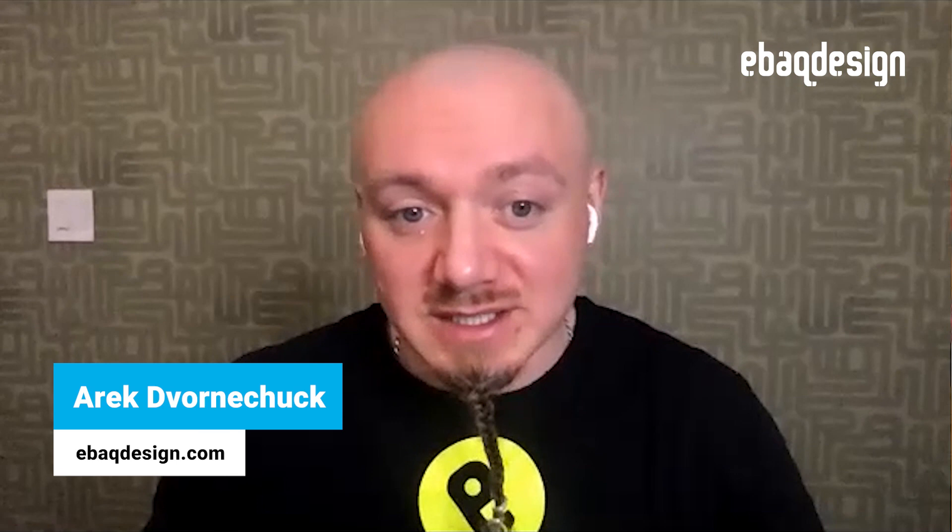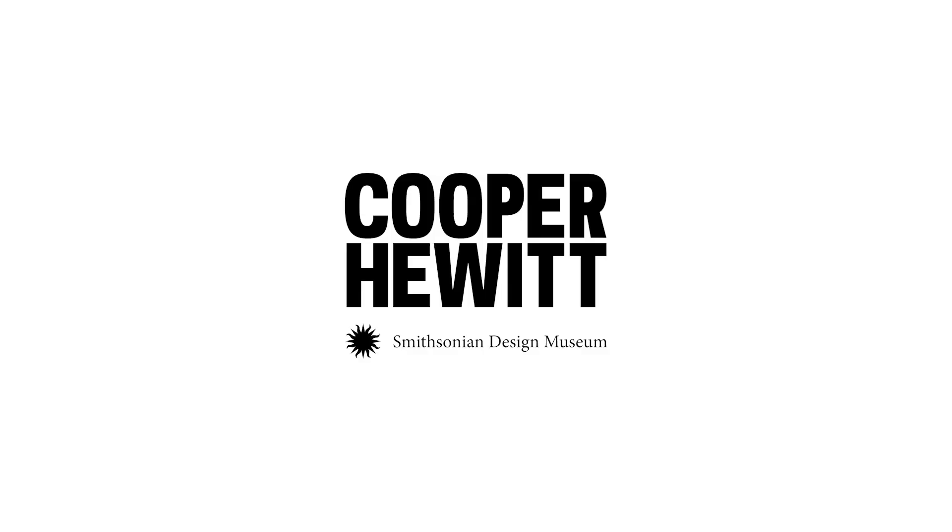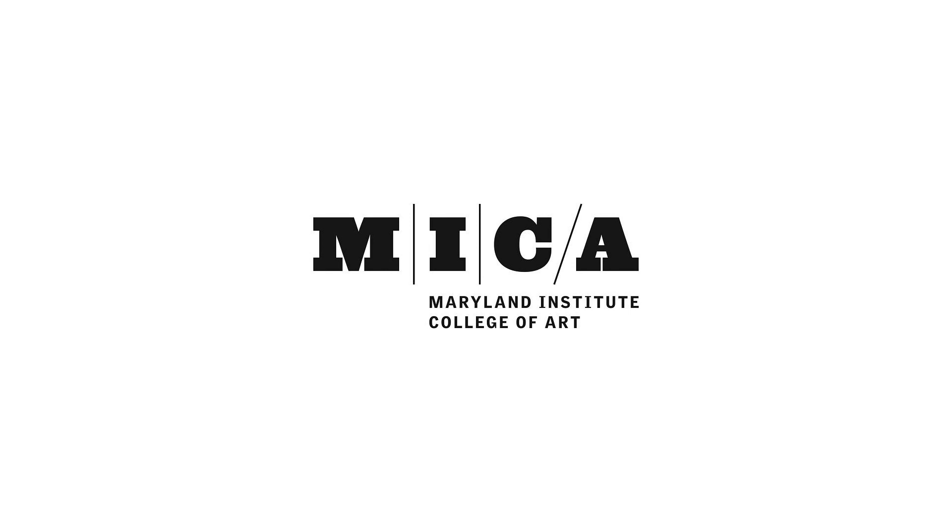What's up learning experts, Eric here at EVEC Design, and my guest today is Ellen Lupton. Ellen is a designer, writer, educator, and curator. She is a senior curator of Contemporary Design at Cooper Hewitt and Smithsonian Design Museum in New York City, and director of the Graphic Design Master Program at MICA, which is Maryland Institute College of Art in Baltimore. She also received an AIGA Gold Medal for Lifetime Achievement in 2007.